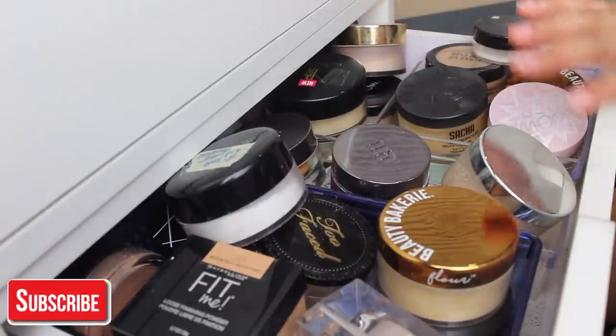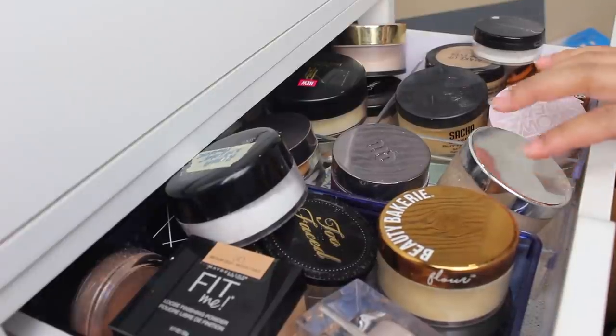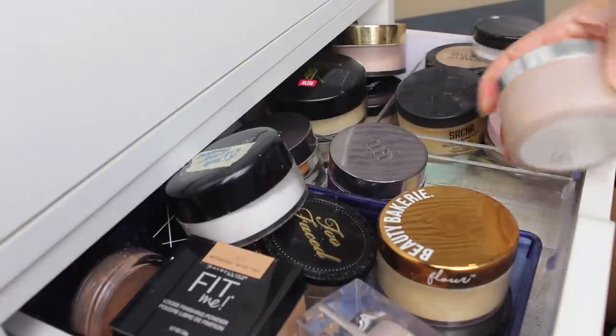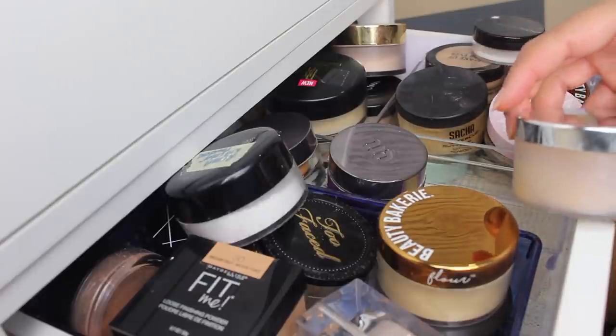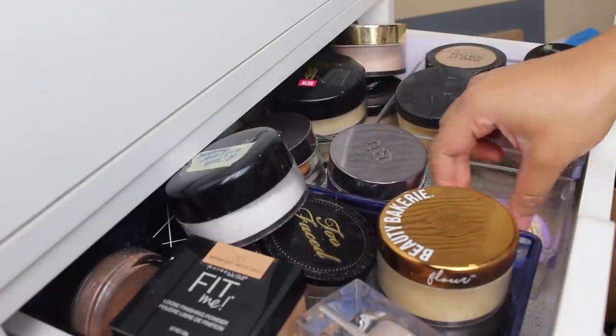Alright, so here is my crazy, crazy collection. Let's be clear — I don't know if I'm getting rid of any of these because I kind of love all of these powders. I think I'm going to keep most of them, but let's go through them and I'll just show you guys what I have. Patrick's powder — how do you get rid of Patrick's powder? You can't. So that's definitely a keeper that is staying in my collection.